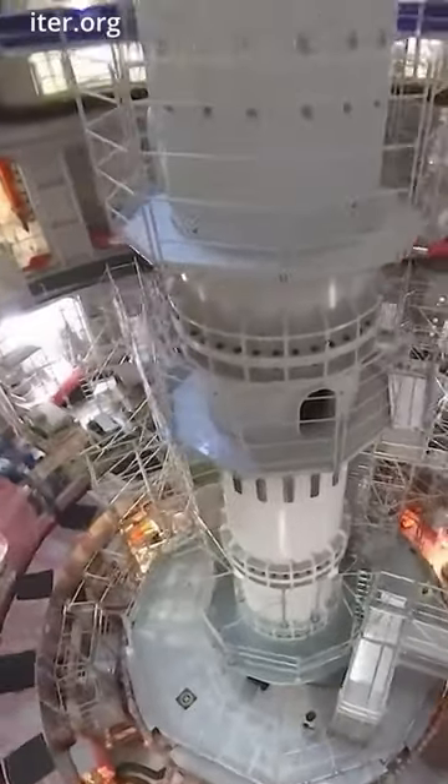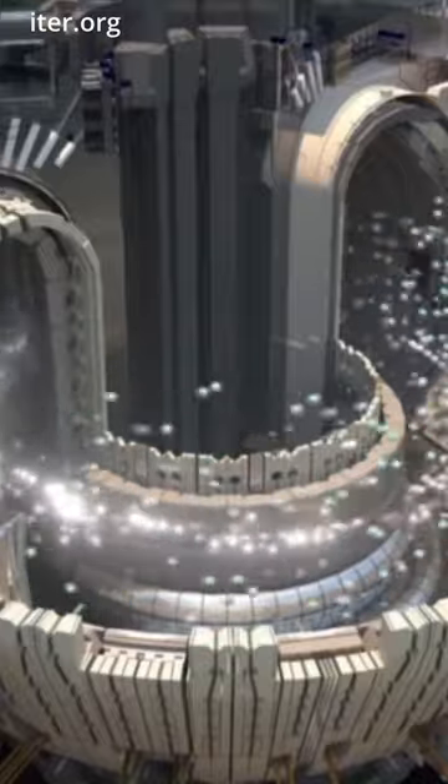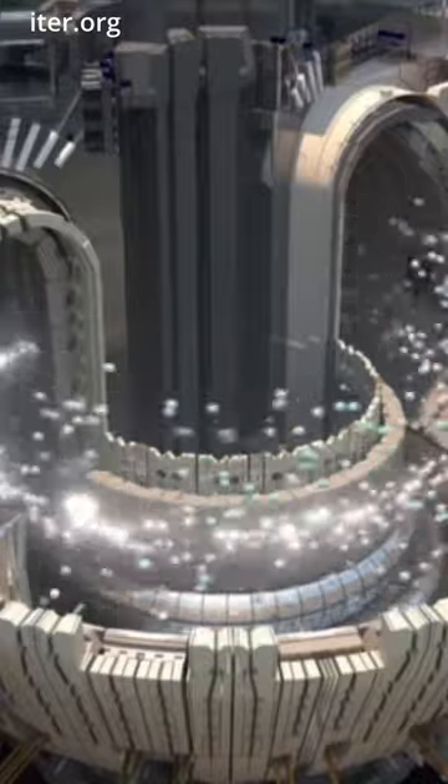Breaking records, JT-60SA skips tritium for now, opting for hydrogen and deuterium. However, by 2035, deuterium-tritium fuel enters the scene in ITER, which is one of the most ambitious energy projects in the world today.